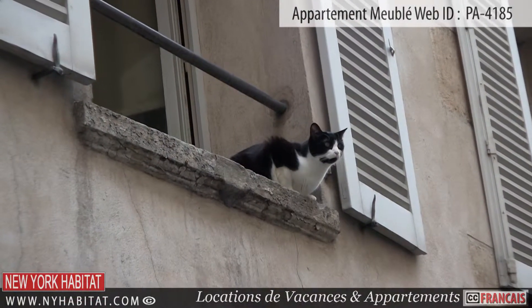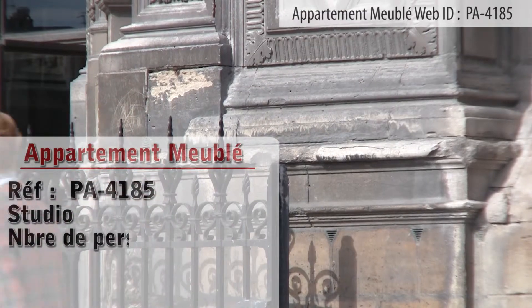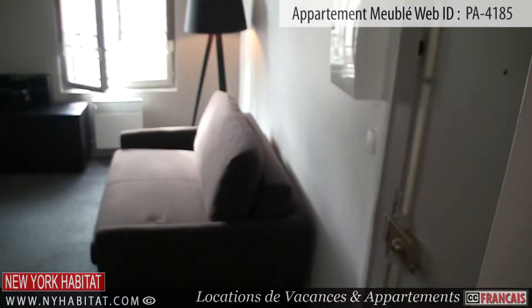This studio is found on the 4th floor, 5th floor in the US, of a 6-story walk-up building. Upon entering the apartment, you will find yourself in the main living area.